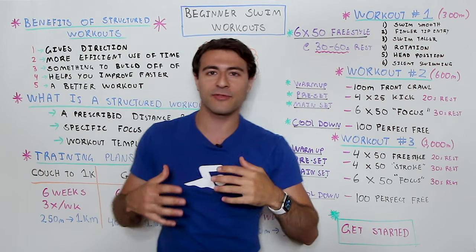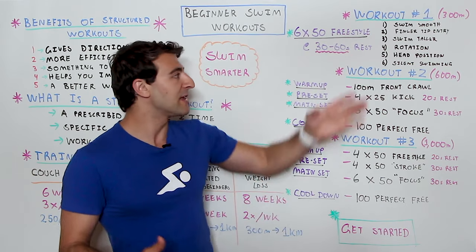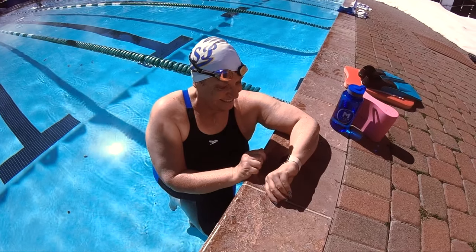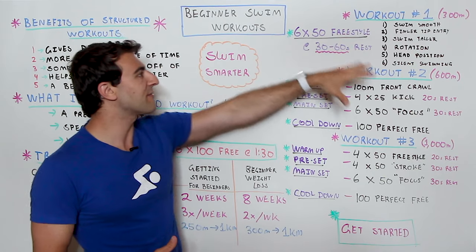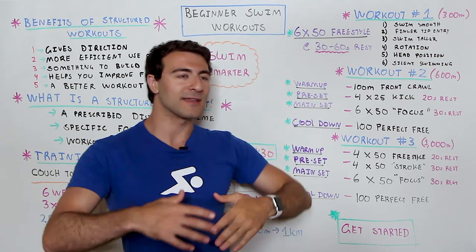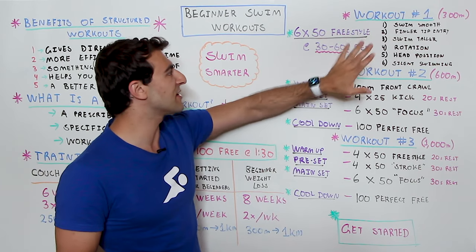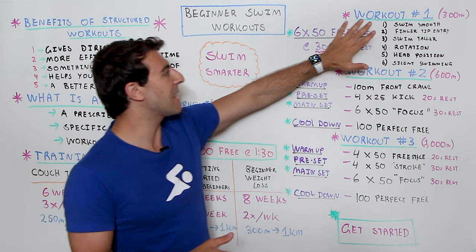In this first workout, take 30 to 60 seconds rest between each 50 — or even more if needed — so you're well rested enough to focus on the next technique element. If you only take five seconds and you're not in great shape, you'll feel like collapsing after two or three. You can modify the distance: six 50s is 300 meters, six 25s is 150 meters. You can also use fins to assist. That wraps up workout number one.